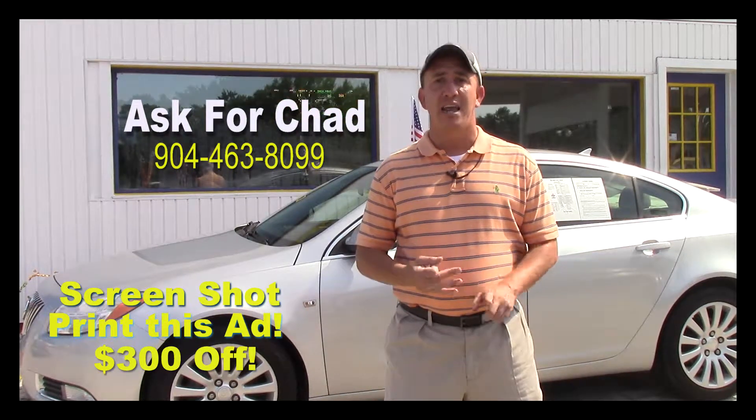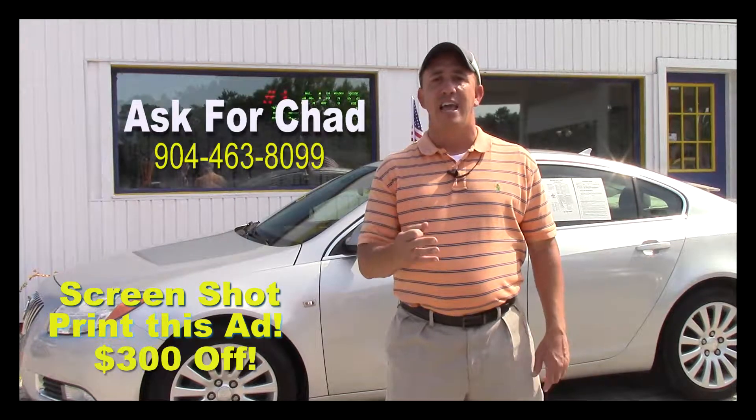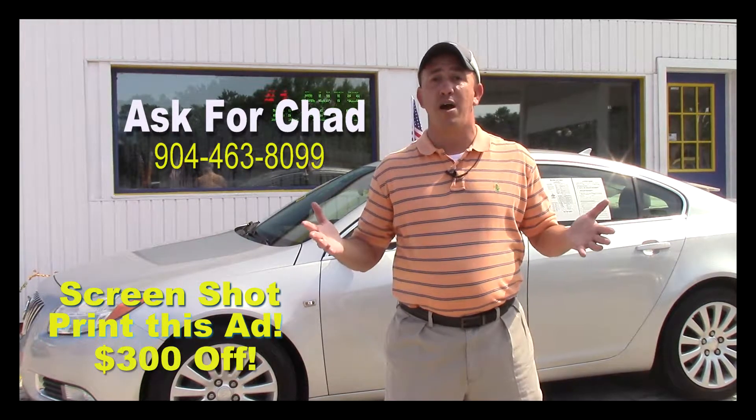Print the ad, screenshot the ad, and make sure when you come in you mention this ad and ask for Chad — that's $300 off.